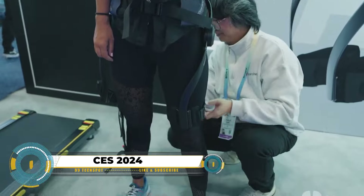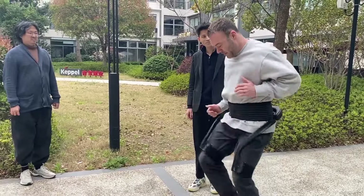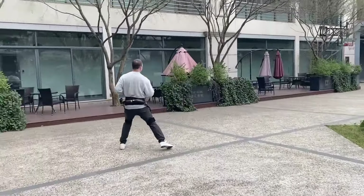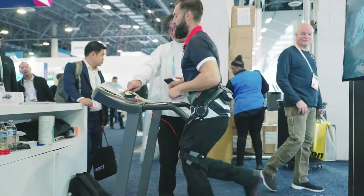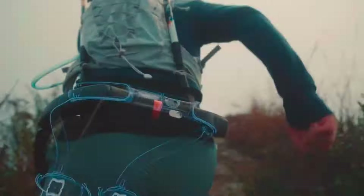At CES 2024, the Hypershell Mountain Exo exoskeleton is making waves in the realm of outdoor adventure. Weighing only 5 pounds, it boasts an impressive 800-watt output and utilizes an AI-driven motion engine for seamless adaptation to various terrains.